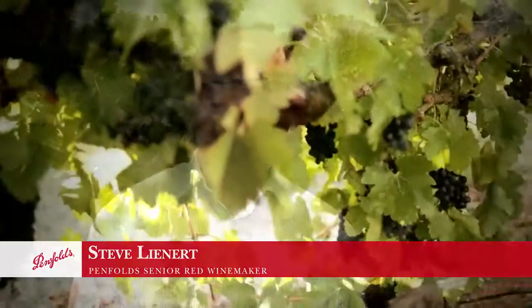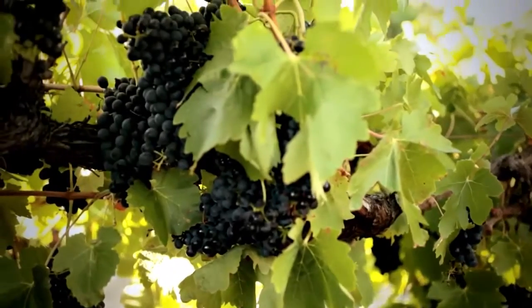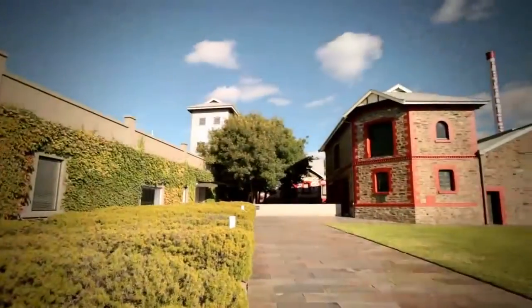And Steve, we get some pretty good fruit off this vineyard, don't we? Yeah, the fruit's outstanding and since 1983 we're primarily using it all for Penfolds Magill Estate Shiraz. All made in the old historic winery, only a few hundred metres from here.